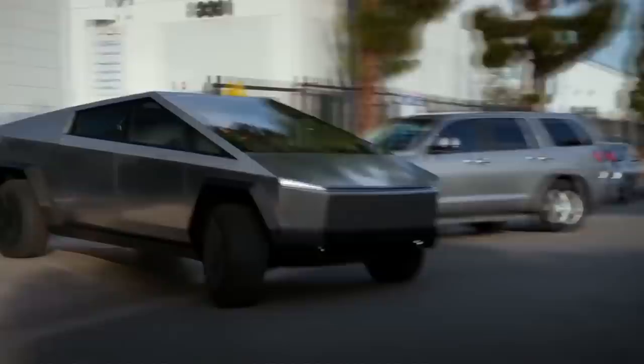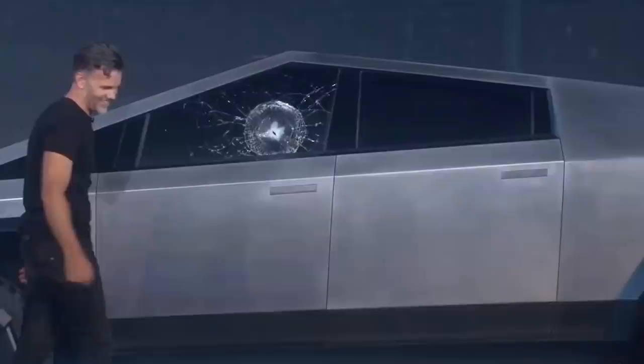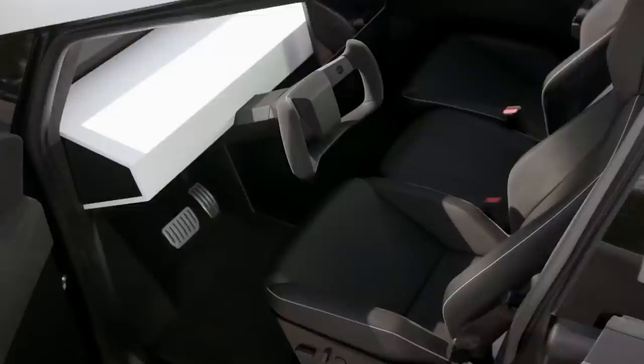What it can do is survive sledgehammer strikes, like it did at its unveiling in 2019. And Musk has claimed that the windows will be bulletproof as well, although as you can see in this clip when they threw a metal ball at the windows during its unveiling, they still have a little ways to go on that front. Musk has gone on record stating the angular design of his new truck was lifted right from the Lotus Esprit.